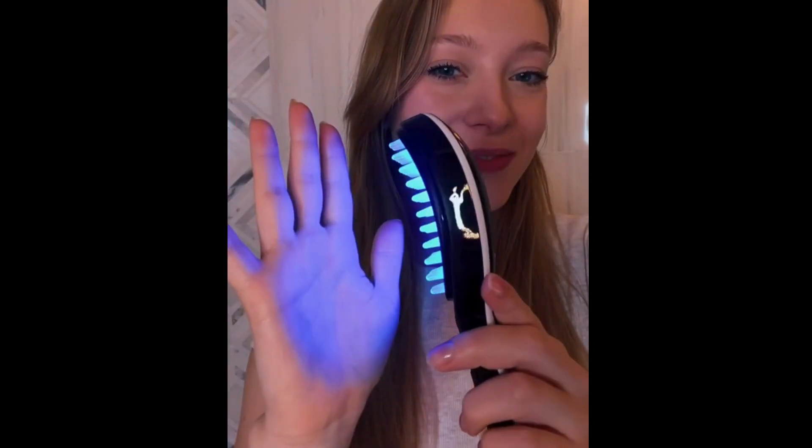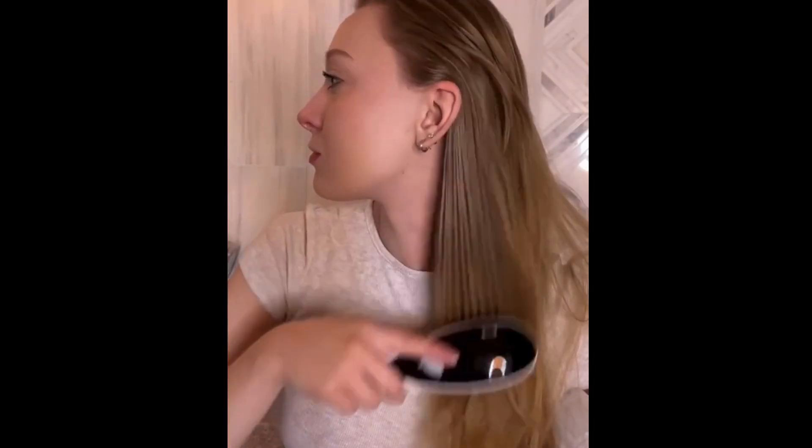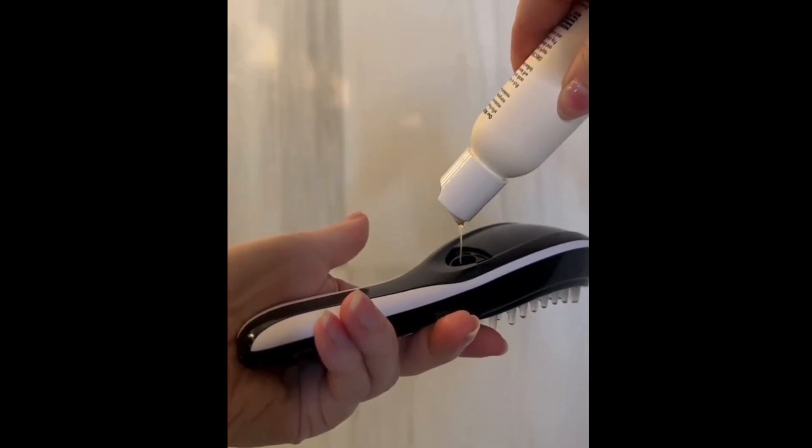Here are four reasons you need the TheraBrush to rejuvenate and transform your hair. It uses red light therapy to stimulate collagen, blue light therapy to promote a healthy scalp, massage therapy to increase blood flow, and essential oil therapy to promote hair growth.